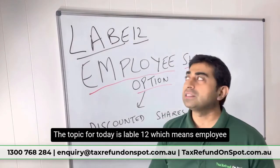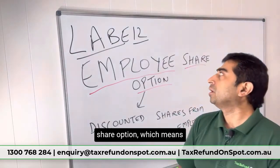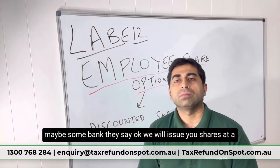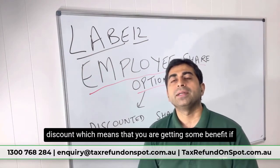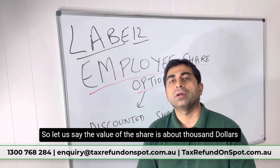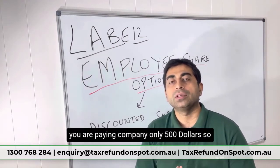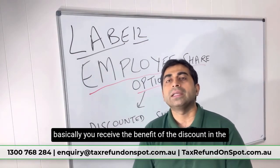Today's topic is Level 12, which covers employee share options. If you are working in a big company like Woolworths or Caltex or a bank, they may issue you shares at a discount. For example, if the market value of a share is one thousand dollars but the company charges you only five hundred dollars, you have received a benefit of five hundred dollars.